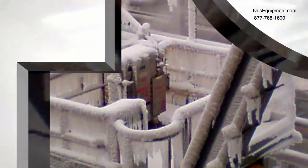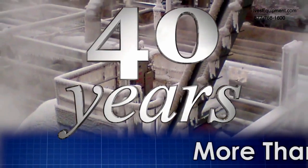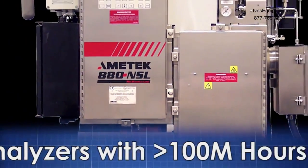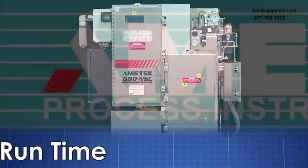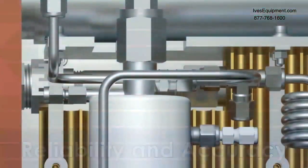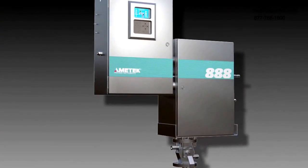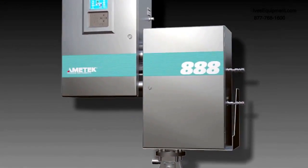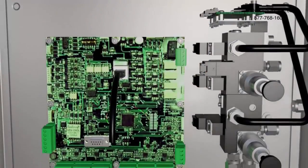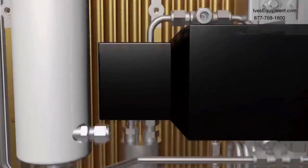Ametek Process Instruments has more than 40 years experience as the premier provider of sulfur recovery unit tail gas analyzers, and Ametek sulfur recovery analyzers have logged over 100 million runtime hours. We understand the importance of reliability and accuracy to maximize sulfur recovery efficiency and safety. That understanding has served us well in the development of the next generation model 888 tail gas analyzer, which continues a long tradition of offering state-of-the-art analytical instrumentation for tail gas analysis.